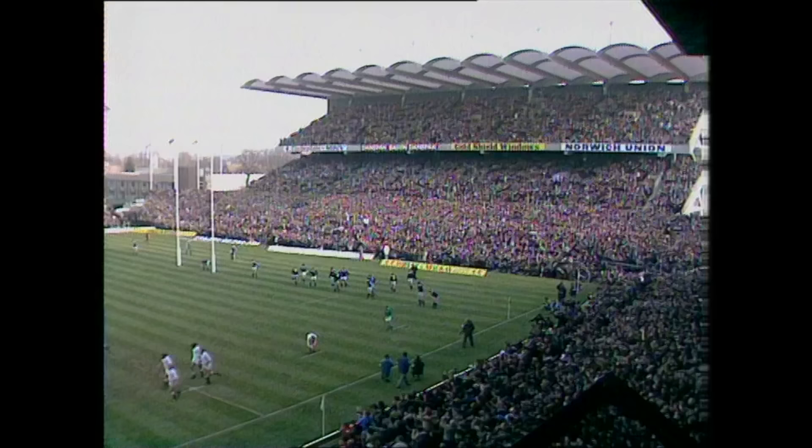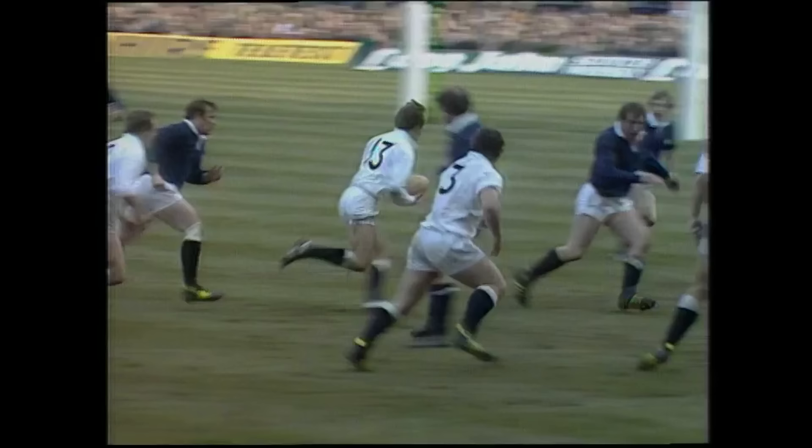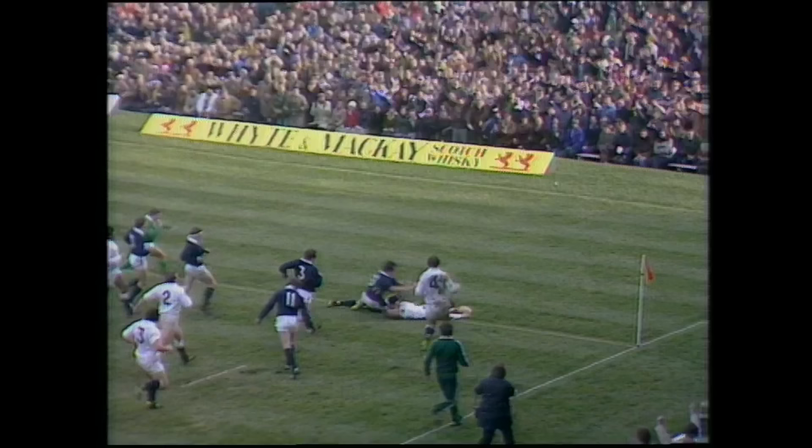A marvellous bit of work. Hugh Davis started it — the lateral run. Watch Woodward: he beat one man, he went outside two more, he dummied another couple, he beat one more. And then look at this — the sidestep again, past Bruce Hay, a great score.